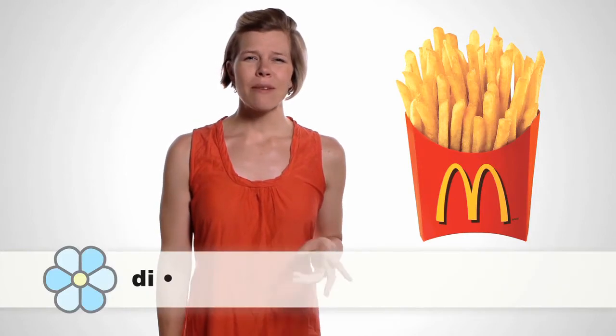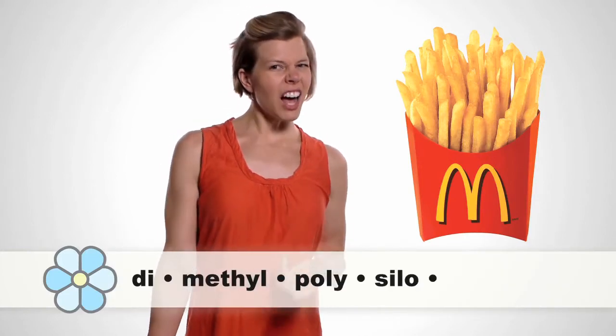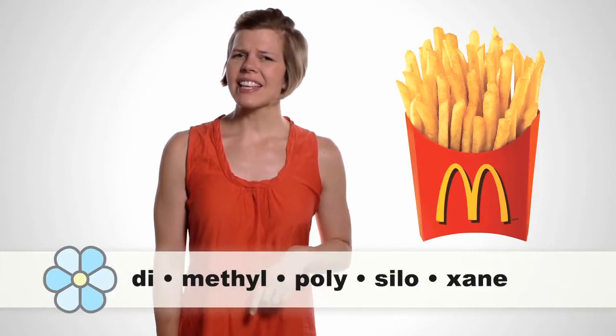With help from foodfacts.com, we've found that one of the many ingredients in McDonald's French fries is a product called Dimethylpolysiloxane. You might recognize that chemical on the back of your shampoo bottle. That's not a Happy Meal, folks. That's gross.